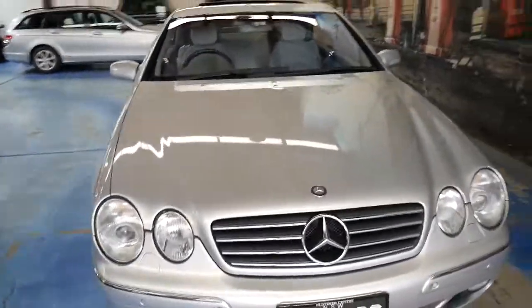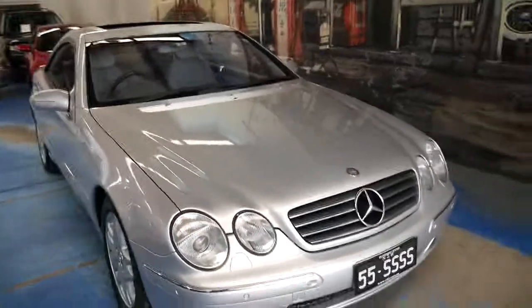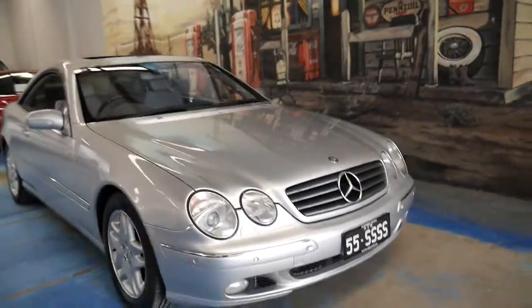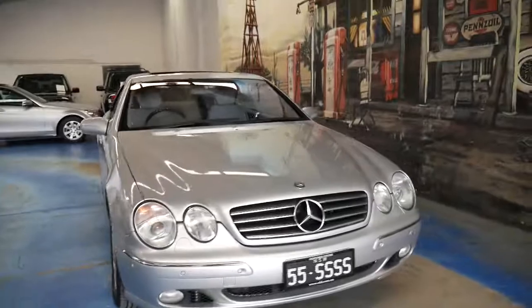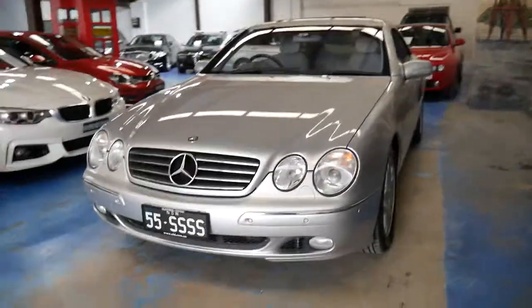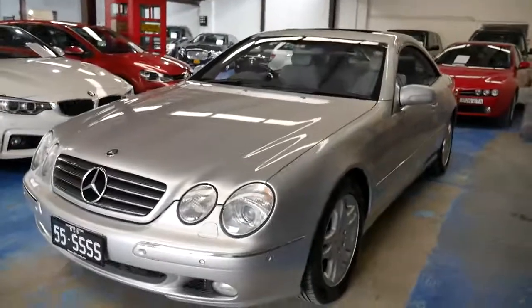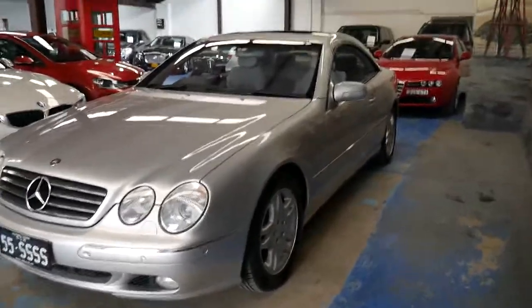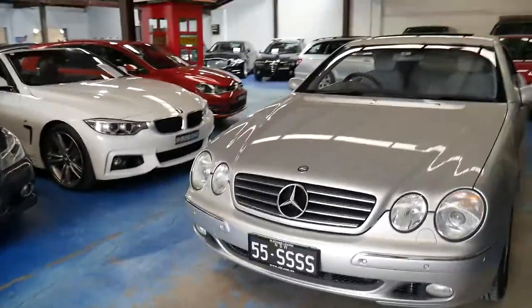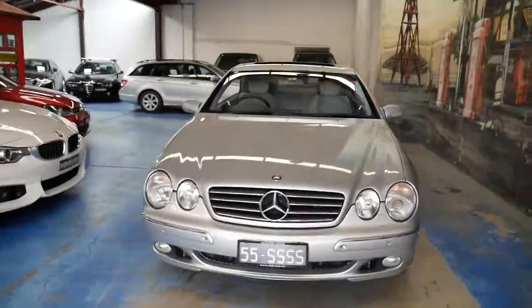Thank you so much for taking the time to watch this video. We are the Old Timer Centre, located in Marrickville — 20 minutes from Sydney Airport. We'd welcome the opportunity to take you for a test drive, and if you have any specific questions about this car please don't hesitate to give us a call. Ask for Phil — I'm Phil, and I'd welcome the opportunity to answer any questions you may have.